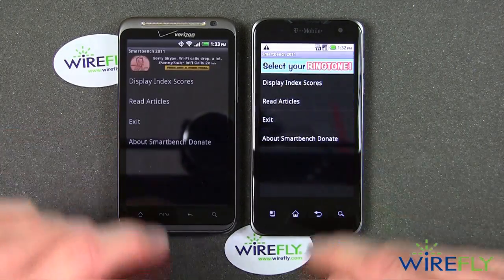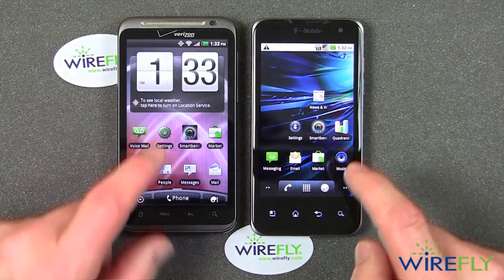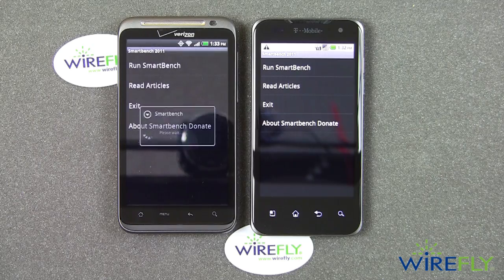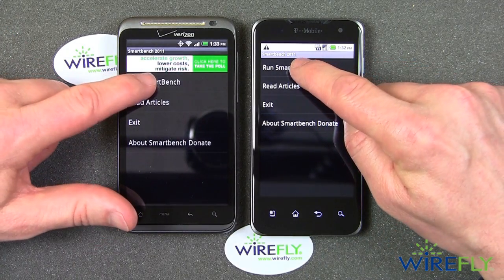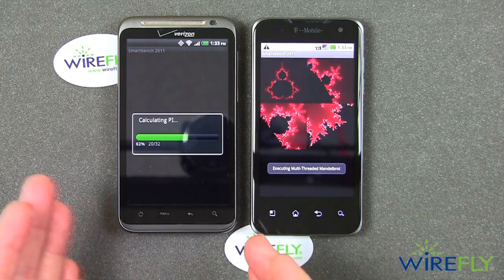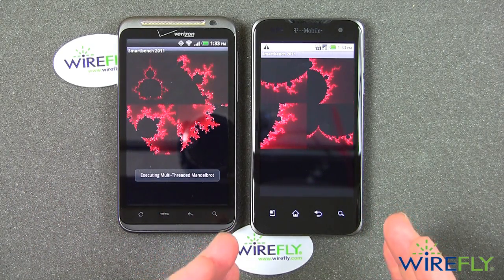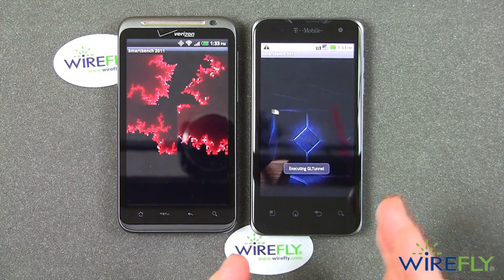So here we go. I'm going to go ahead and kick it off. I've got to back up both of these — let's start that again. And they're both going to come up to the same screen and now they're going to allow me to run SmartBench. And away they go. I'm going to keep the tests up here. Now when you see graphics tests appearing, the speed at which the graphic tests are done gives you some idea of how fast that phone processes graphics.